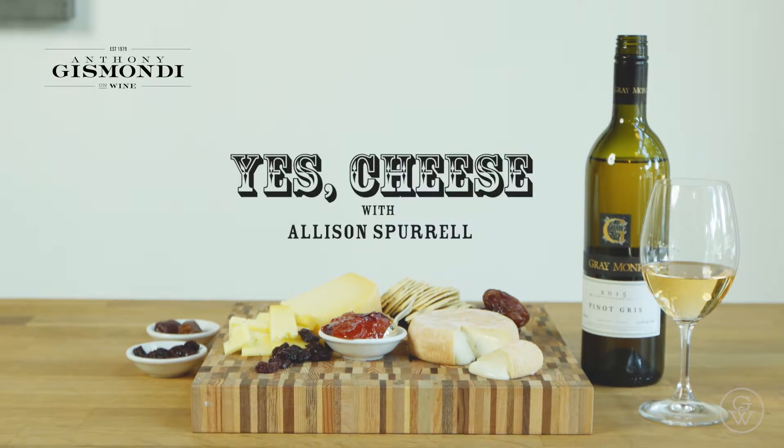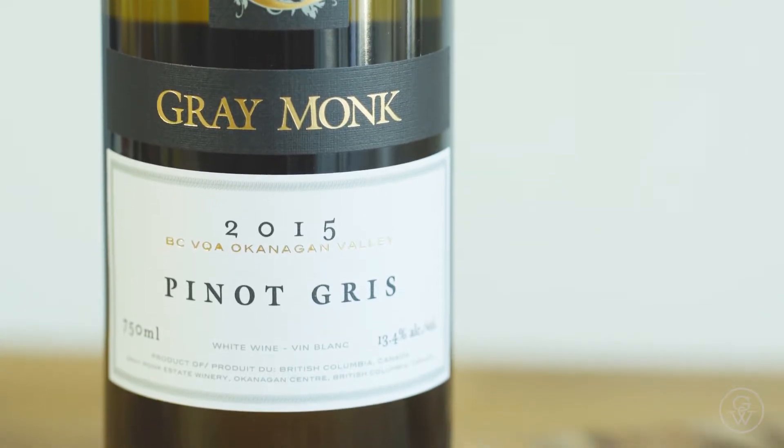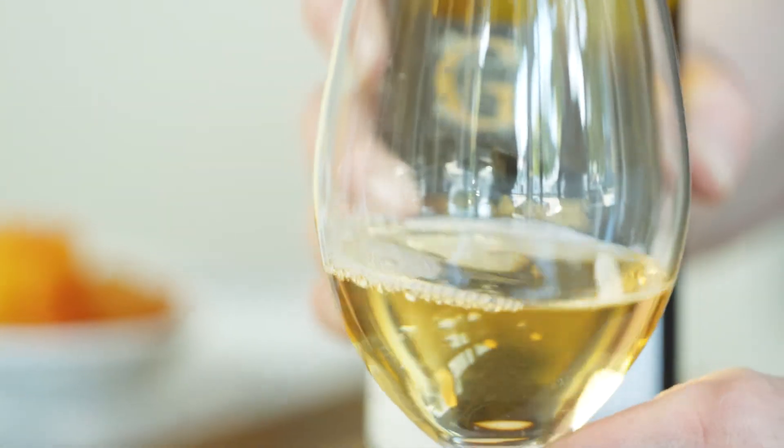Hi, I'm Alison at Les Amis du Fromage and I'm going to put together a little B.C. cheese platter today. I have chosen a Grey Monk Pinot Gris to pair with our cheeses because they're a little bit stronger and its off-dry character I think will work really well with them.